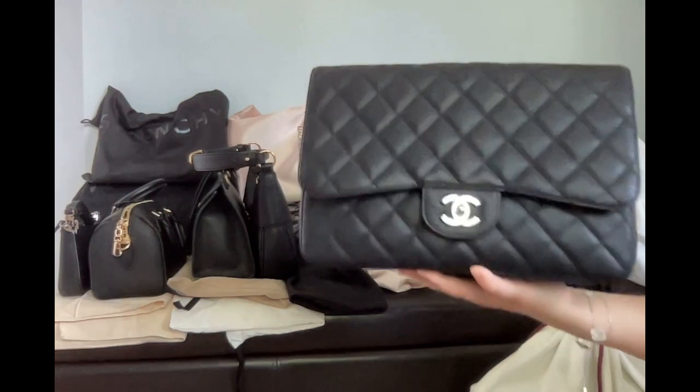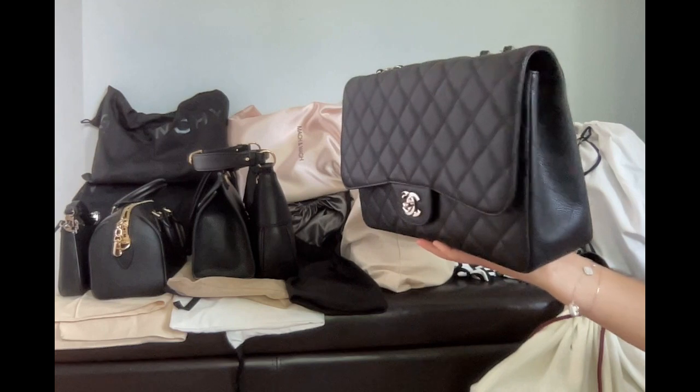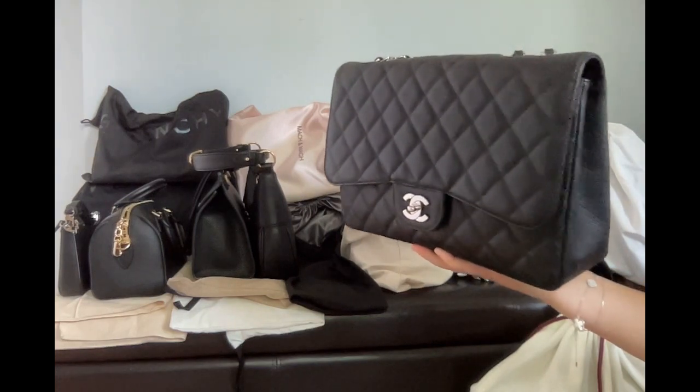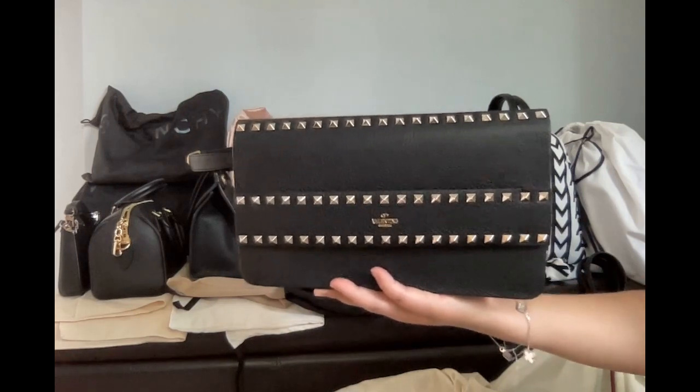Chanel classic flap — mine is a single flap. Everybody knows it so I will not talk about it too much. Valentino clutch.